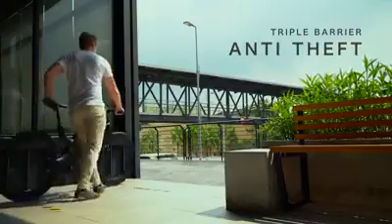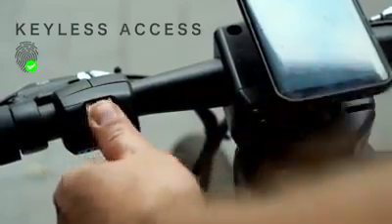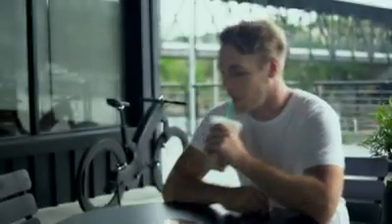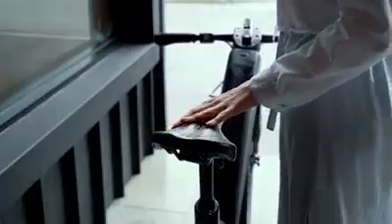Ever feel anxious about leaving your bike alone? We feel you. Simply use your fingerprint to lock the bike. A strong wheel lock deploys automatically, out of reach from bolt cutters. No more carrying bulky chains around. An intelligent motion detector activates when the bike is parked — it sounds an alarm and notifies you when someone tries to move your Revo.